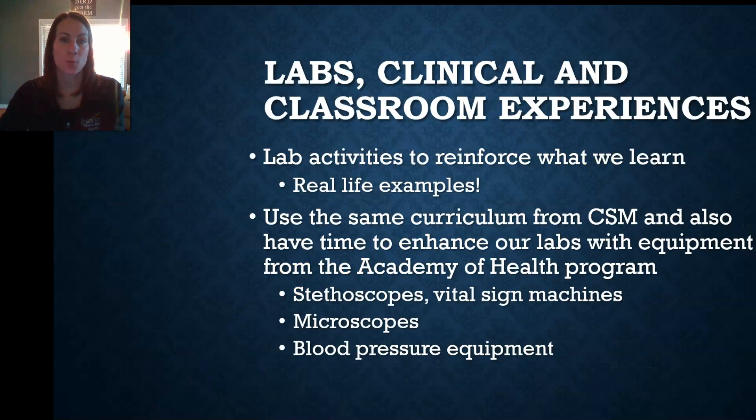Labs and clinicals are meant to reinforce what we learn in class through hands-on learning activities. Even though we use the same curriculum as CSM, we have a little bit more time in our program, and we also have the benefit of belonging to the Academy of Health Professions, so we can use equipment like vital sign machines, blood pressure cuffs, and pulse oximeters, in addition to the different labs in the CSM curriculum, to enhance and make learning a little more fun and relevant.